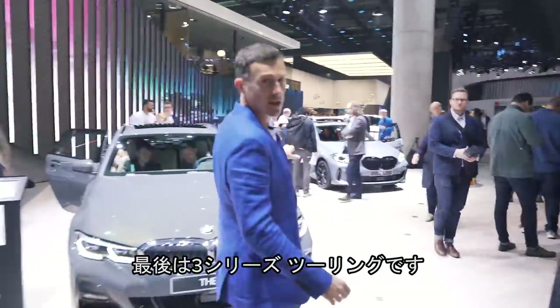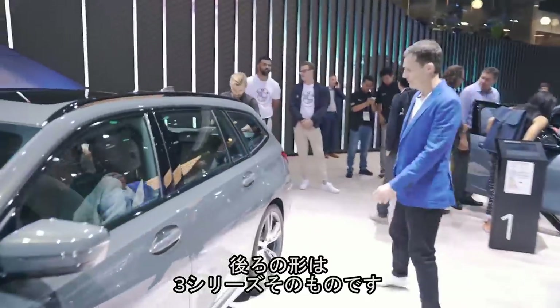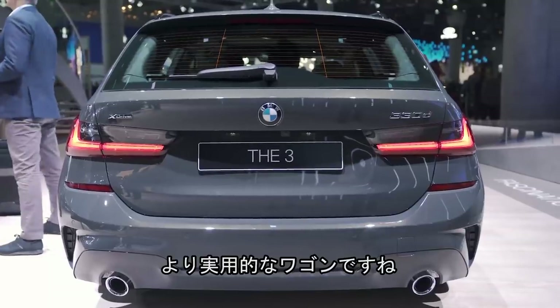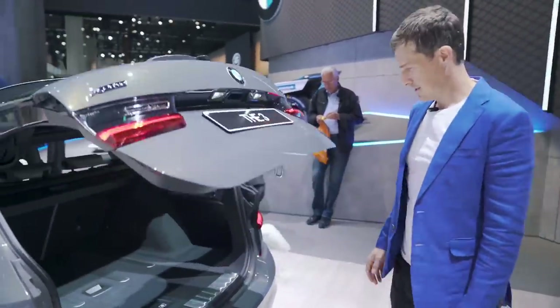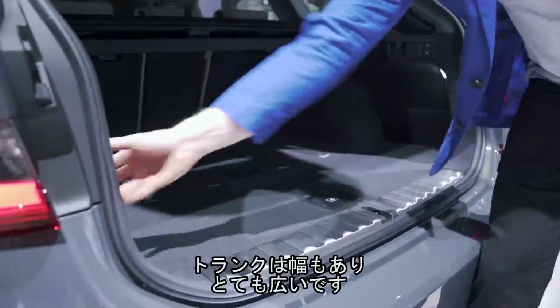Finally, we have the 3 Series Touring — this is the bit that matters, the back end. It's a 3 Series, so it's going to be good, but you've got the more practical estate rear end. Let's have a look in the boot — power tailgate. There we go, a nice big load bay. I like what they've done here — quite a bit of space.